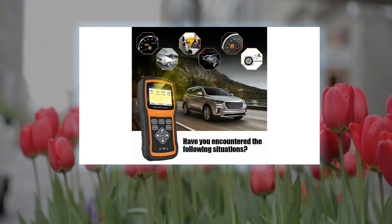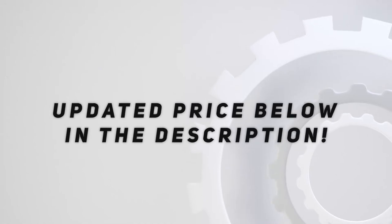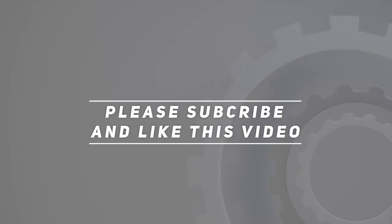The device is expandable up to five car brands, offers free online updates, and comes with a one-year warranty. Check out the video description for the updated price. Thank you for watching this video — please subscribe and hit the like button.